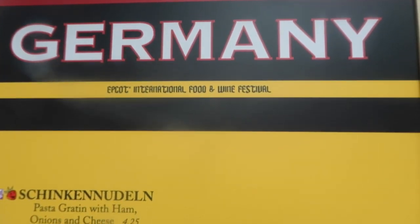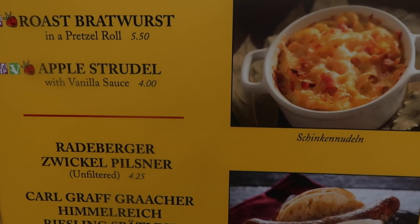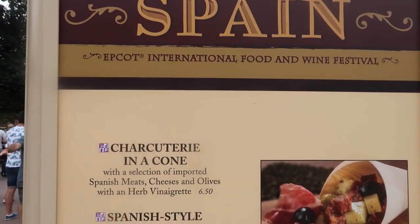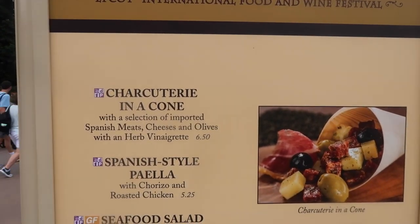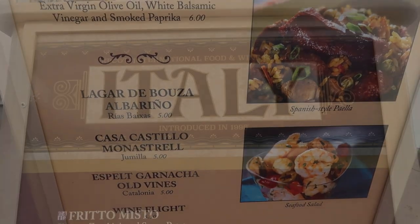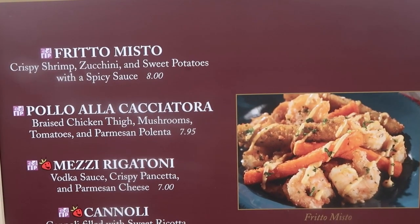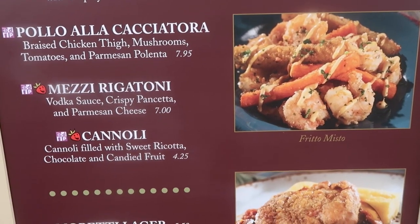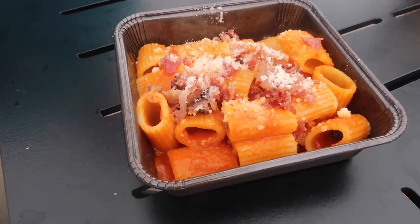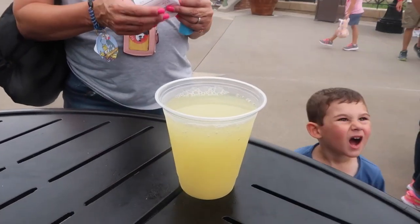Germany. Stopped in Italy and we got the rigatoni, and dad got his, and Kristen got the frito misto and a margarita.